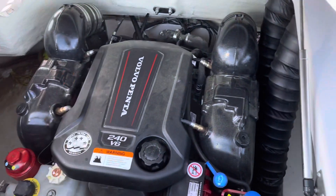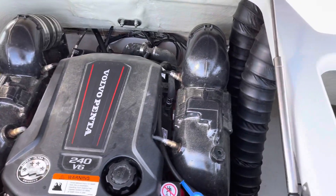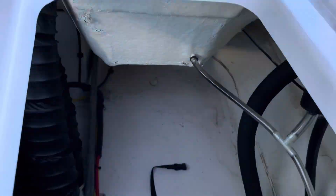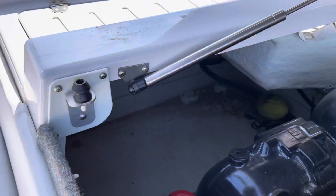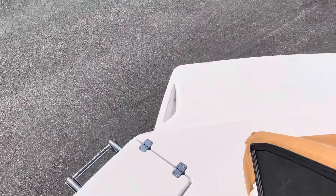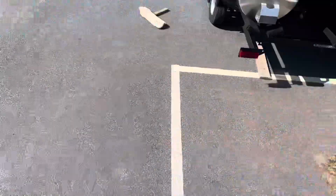Getting to the engine here — V6 Volvo, 240 horsepower, and this is closed cooling. More storage over here, and there's your battery.